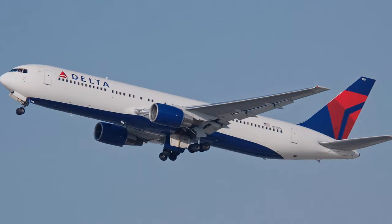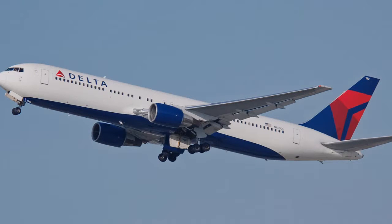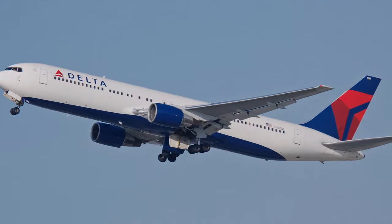Entering service in 1982, the 767 was initially used for domestic and transcontinental flights, until it demonstrated its reliability and soon became used for extended overseas flights. It was later expanded to non-stop service on medium to long haul intercontinental routes.